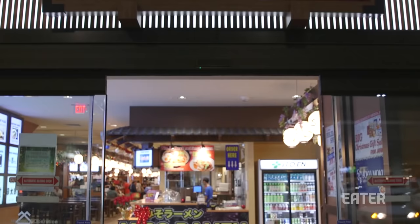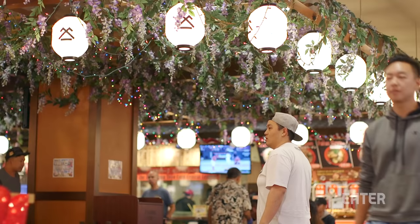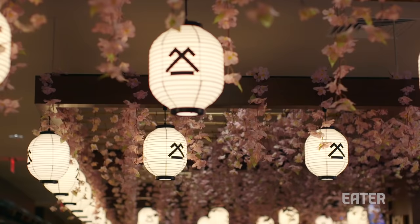The place we're going to right now is the Shirokiya Japan Village Walk in the Ala Moana Shopping Center in Honolulu. Shirokiya traces its origins back as a retailer in Japan as far back as the 1600s, became a department store in the early 1900s, and it recently shut down but has reopened as a food court just this past year.